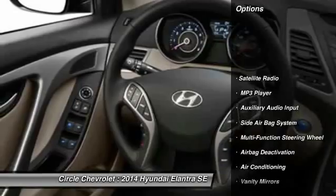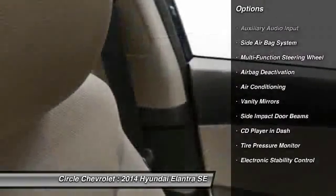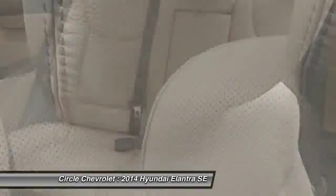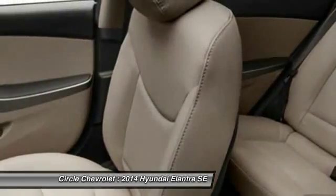Dual airbags, power steering, front air conditioning, adjustable headrests, auto express down window, cruise control, anti-theft security system, power windows, clock, bucket seats.